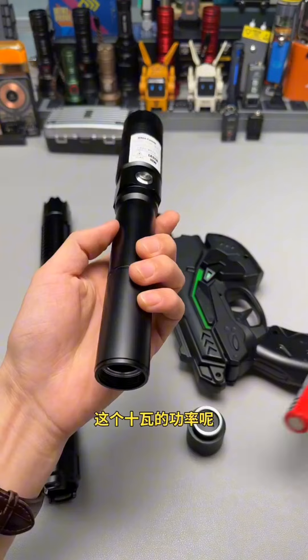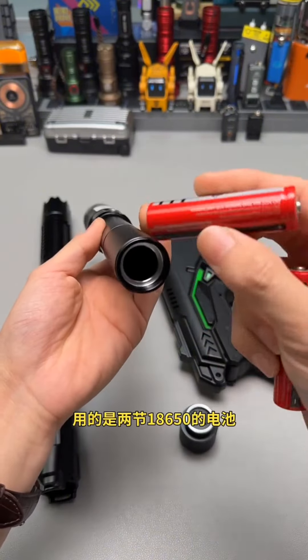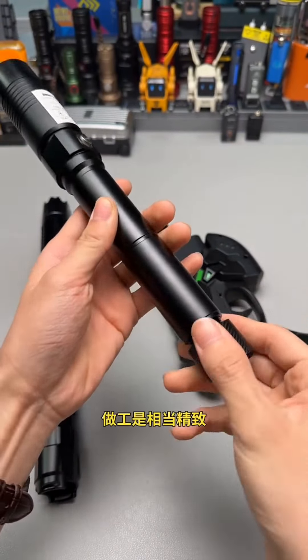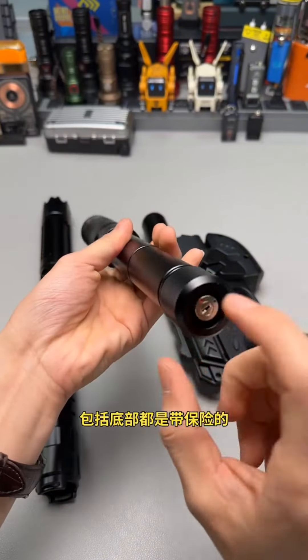Let's install the batteries first — with two powerful batteries and a safe key.